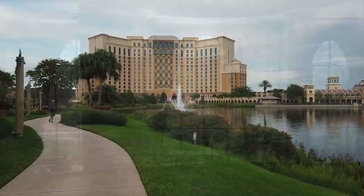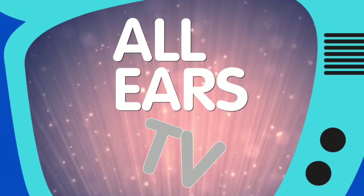Hey everybody, it's Quincy from All Ears and I'm here at Disney's Coronado Springs Resort with a brand new video. We are doing a full resort tour staying in Grandestino Tower. We're going to check out the rooms, the food, the shopping, the whole layout, everything. I'm super excited. Let's get going!